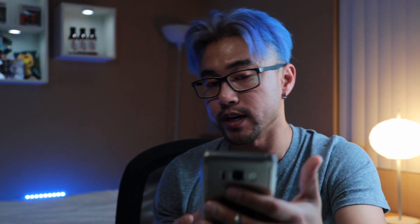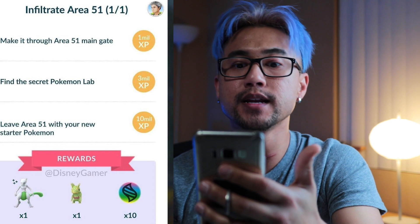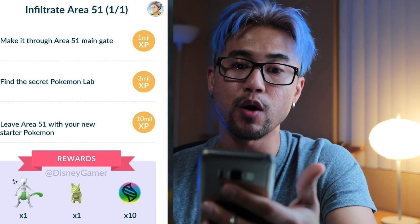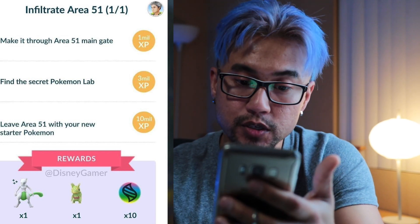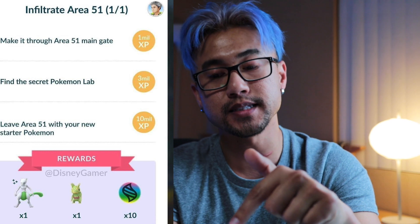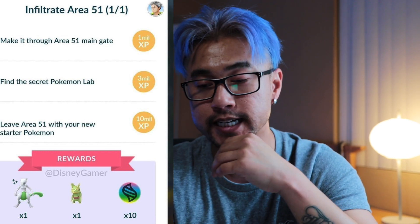Along with all the news from the latest APK update, Disney Gamer uncovered a new quest called 'Infiltrate Area 51.' Part of it is to make it through the Area 51 main gate, find a secret Pokémon lab for three million XP, and leave Area 51 with your new starter Pokémon — which is one shiny Mewtwo, a Clefeon, and 10 mega evolution stones. That's super hard to obtain, so I'm just gonna wait for the public release of these Pokémon and mega evolution stones.